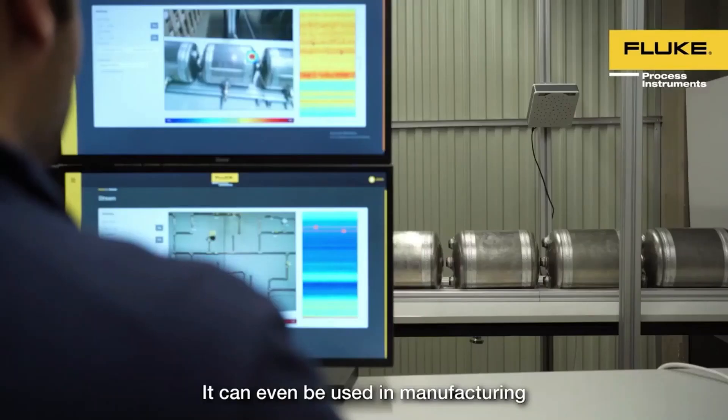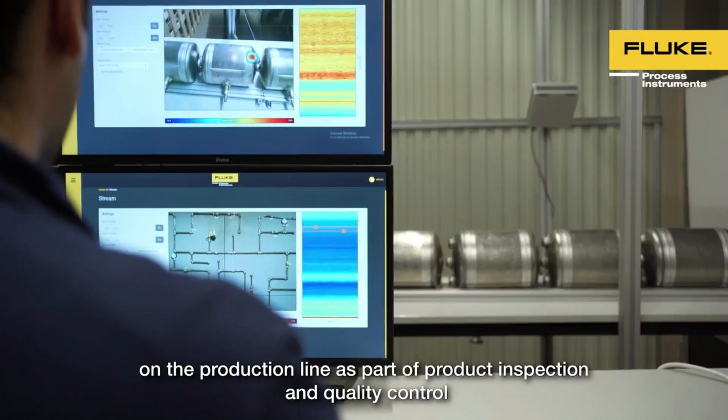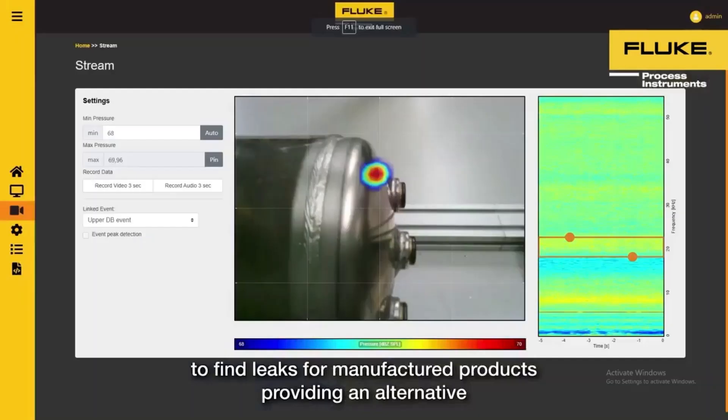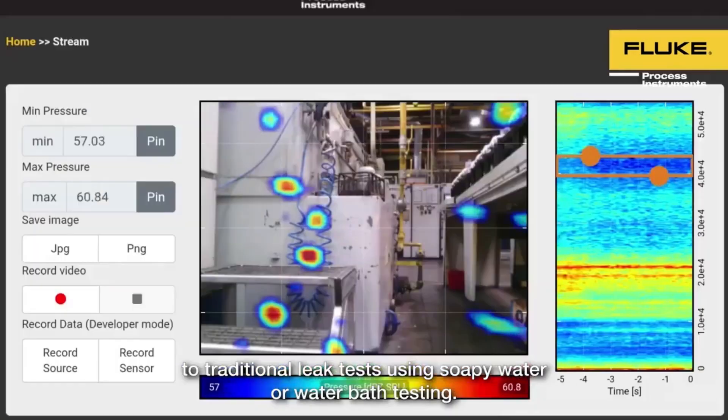It can even be used in manufacturing on the production line as part of product inspection and quality control to find leaks from manufactured products, providing an alternative to traditional leak tests using soapy water or water bath testing.